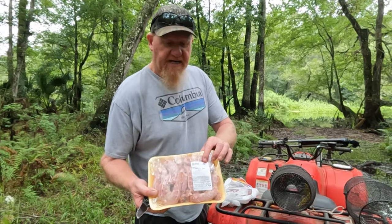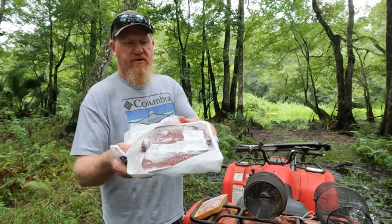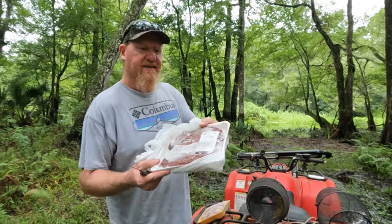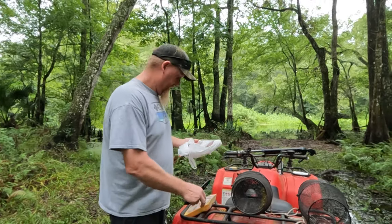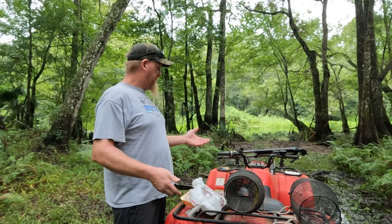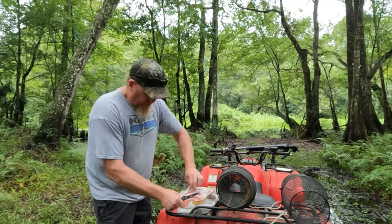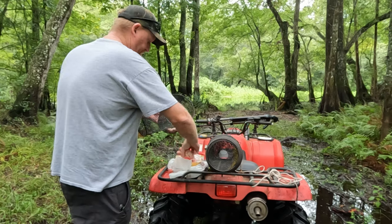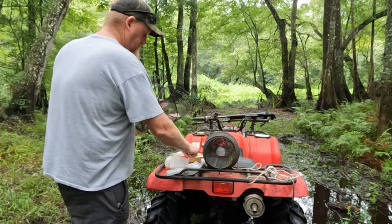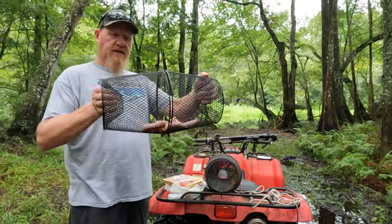Hey y'all, check this out. We're going in with some chicken necks right here today, and some of y'all recommended some beef liver — we got that. That stuff's expensive too, seven dollars and sixty-two cents for some beef liver. Crawfish eating fancy! And we got a can of cat food — somebody said take some cat food, poke some holes in it, we're gonna give that a try. We've tried cat food before. We got these little two-piece traps here, gonna drop some food right in there. We want to load them up good.